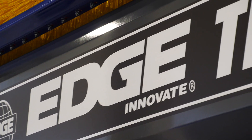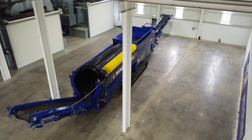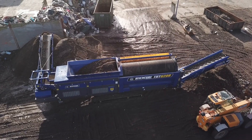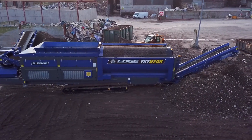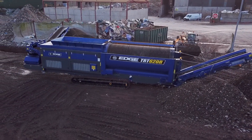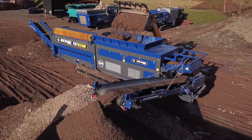Introducing Edge Innovate's latest trommel, the Edge TRT620R. The Edge TRT620R tracked trommel has been designed for maximum productivity and superior screening efficiency. A heavy-duty construction design and high maneuverability ensures it is the perfect screening solution for a wide range of applications.